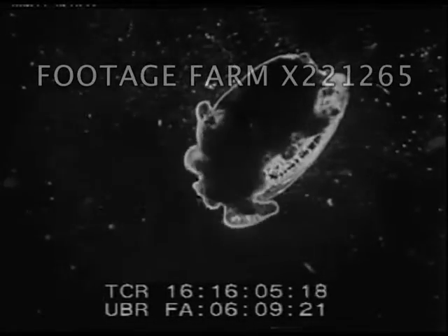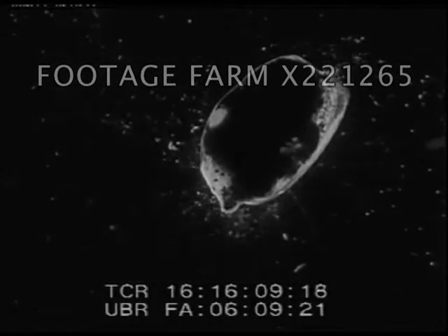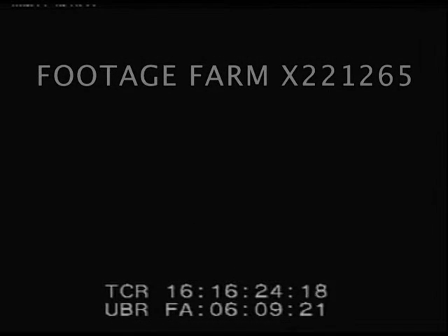This sea slug carries its breathing organs outside its body on its back. Fully developed, it is a glorious creature of red, gold, and fringed with white. Its breathing organs can be seen on its back. Imagine a man wearing his lungs like wings on his shoulders.